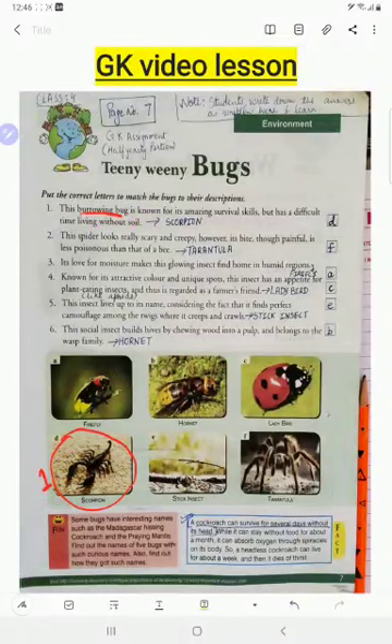The scorpion is usually found in desert areas where there is a lot of sand. It digs holes and forms burrows to live in. Where there is no soil, it is very difficult for them to survive. These are poisonous insects — they inject poison through their tail into the body of other animals.